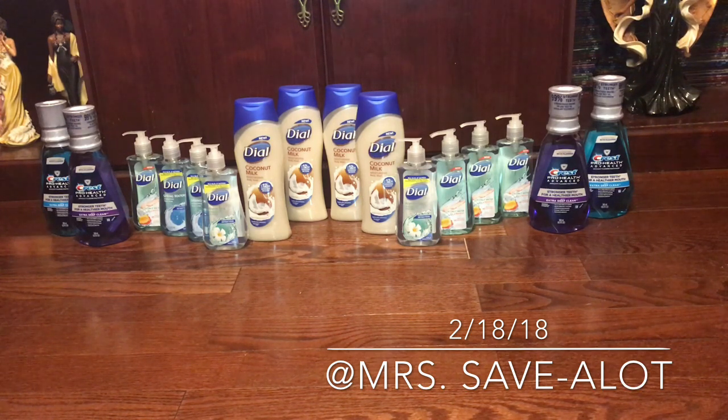I'll keep some of these hand soaps in my stash at the house for me and the girls. This is your girl Miss Save-a-Lot — get those deals, those BOGO deals! I want to try this coconut milk body wash; it smelled good in the store, so I'm gonna give it a try.